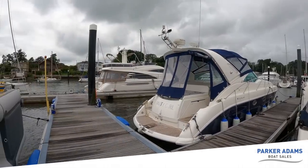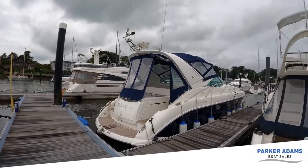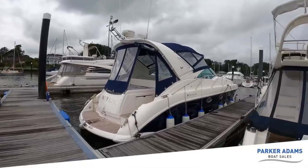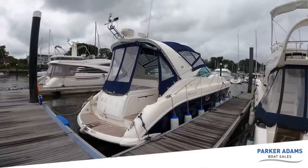Hi there and welcome to another Parker Adams boat sales walkthrough tour. We have just taken on this absolutely lovely Fairline Targa 40. This Targa 40 is just behind me here. It's a 2003 boat, powered by twin Volvo Penta KAD 300s, which are 285 horsepower each.